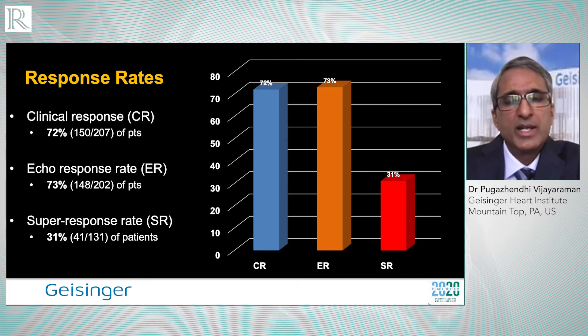There was an echocardiographic response — defined as an increase in ejection fraction by at least 5% — seen in 73% of patients. More importantly, the super-response rate, where LVEF normalized to above 50% or increased by 20 percentage points, was observed in about 31% of patients.